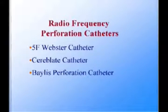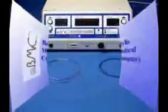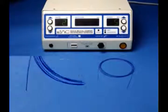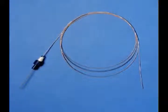Radiofrequency perforation has been attempted using a variety of commercially available catheters, including a 5 French deflectable radiofrequency catheter from Webster in the United States, a 2 French radiofrequency catheter called Cereblate, and more recently a 1.9 French radiofrequency perforation wire manufactured by Baylis Medical in Canada. The latter perforation system consists of a radiofrequency generator specifically designed for cardiac perforation, a perforation wire, and a coaxial exchange catheter used to exchange for a stiff guide wire once the perforation has been accomplished.